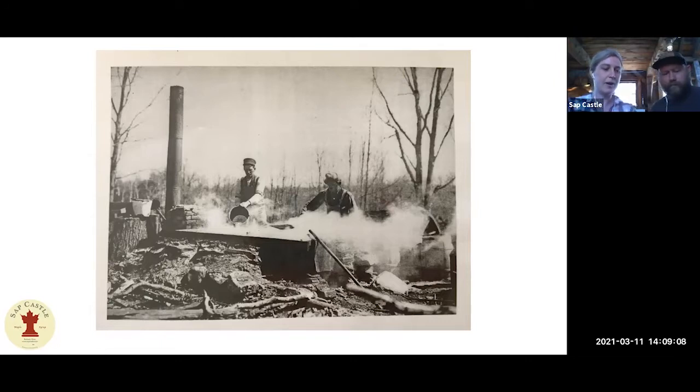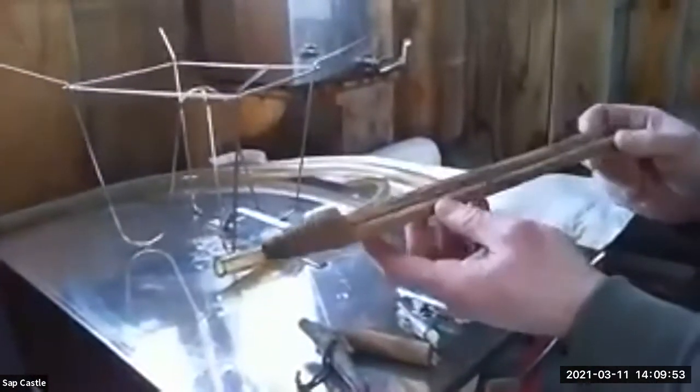I'm going to switch it back to John, who's going to show you a little more history and a bit of the equipment. I've got a little display of all the different taps from different years of tapping.